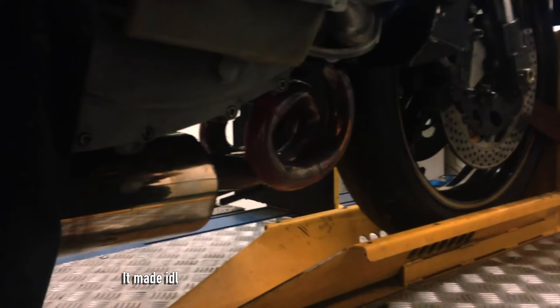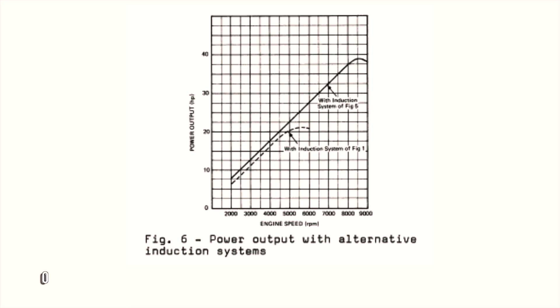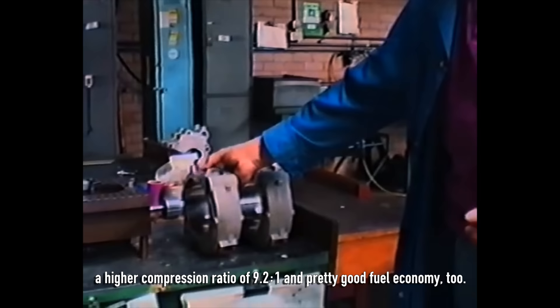It made idle quite rough, but engineers were able to achieve a stable, misfire-free idle speed of 850 rpm. Overall, the engine had over 85% higher horsepower output than the original Sachs engine, just thanks to the improved cooling and chasing higher volumetric efficiency. While the Hercules produced about 91 hp per litre, the Norton Classic had over 134 hp per litre. It had a much higher rev range, a higher compression ratio of 9.2:1, and pretty good fuel economy too.